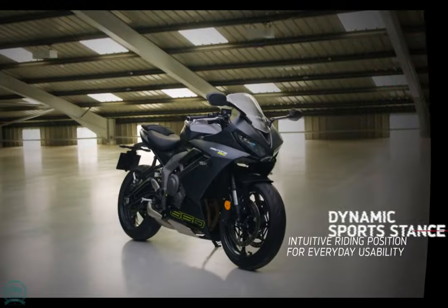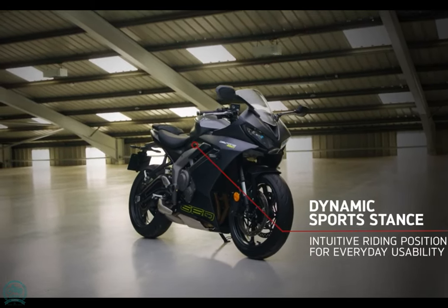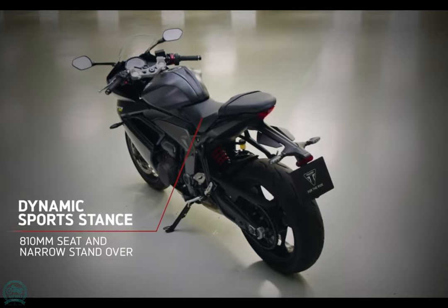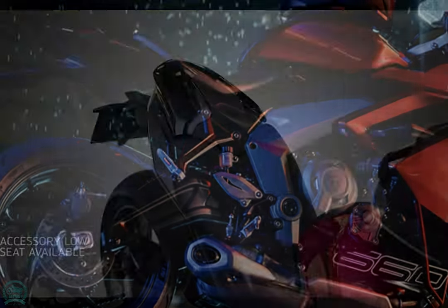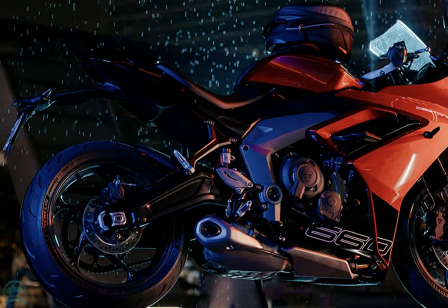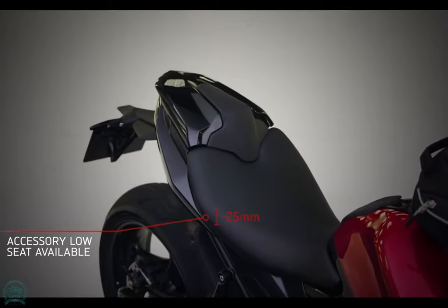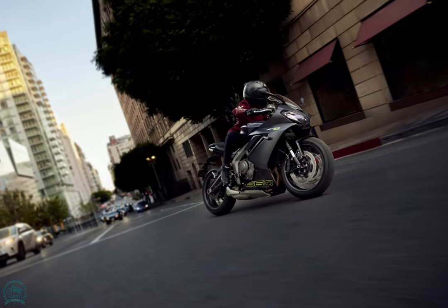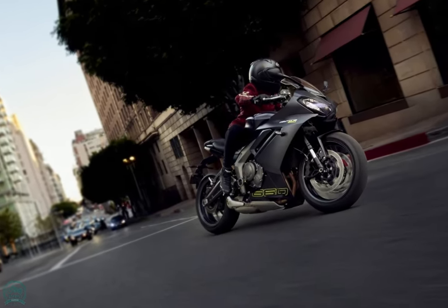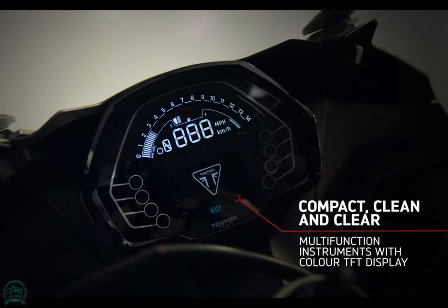The three ride modes — Sport, Road, and Rain — each offer a different throttle response and level of traction control intervention, with Sport mode configured for more aggressive road riding or track sessions. The traction control system can be switched off for riders who prefer no electronic intervention. An emergency deceleration warning system activates the hazard lights to alert other drivers during heavy braking.